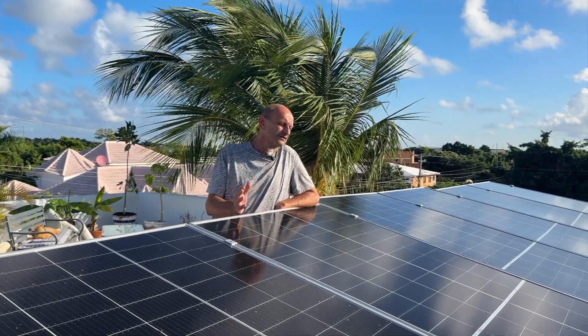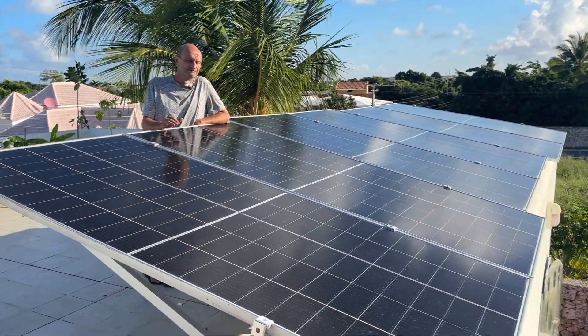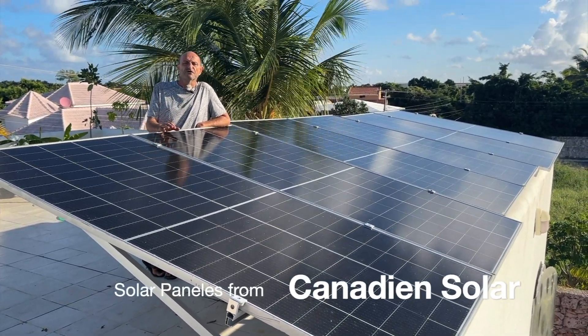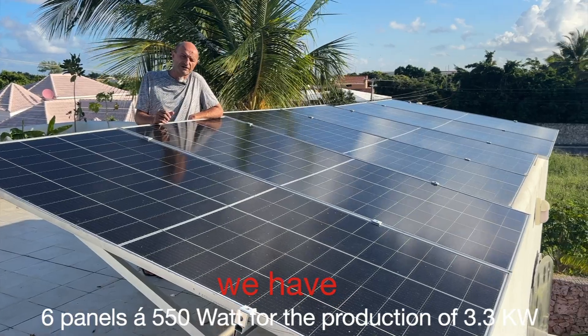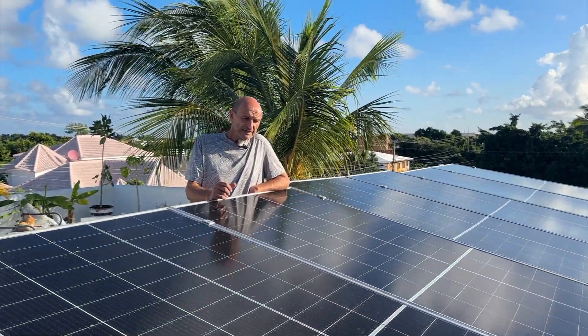So guys, we have a newly installed solar system. The solar panels come from Canada. We have six panels, each one with 550 watts.